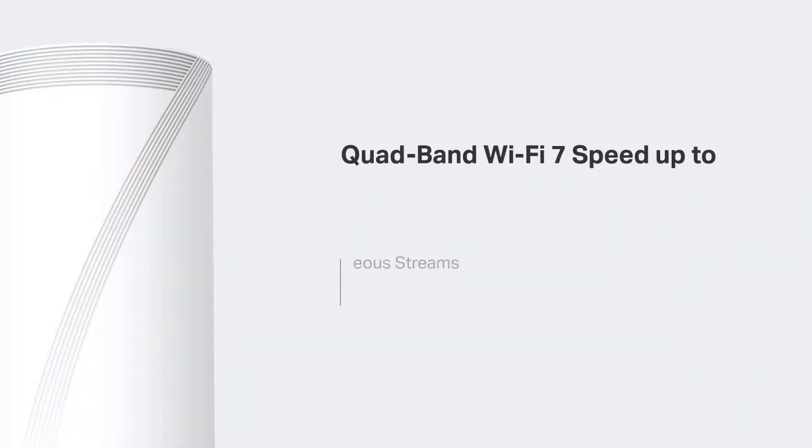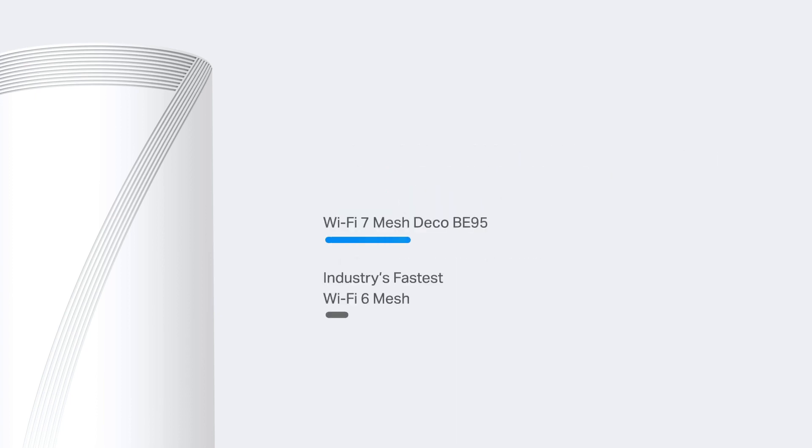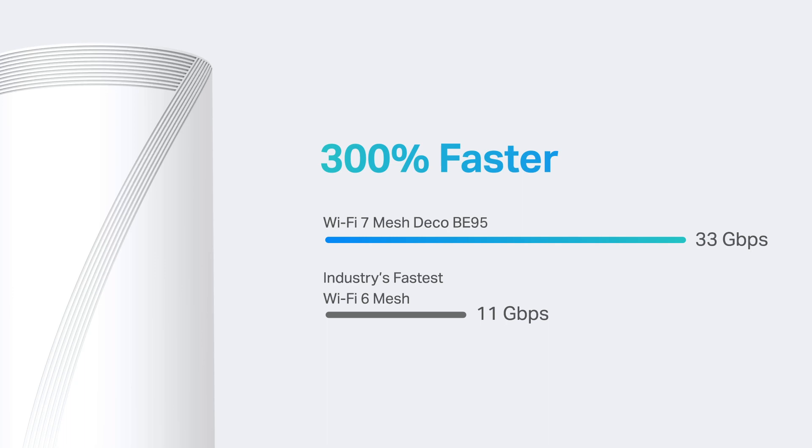The four bands feature 16 streams and deliver a total speed of 33 gigabits per second, with even more benefits from Wi-Fi 7, including a wider 320 megahertz bandwidth, denser 4K QAM, and MLO that transmits more data simultaneously. Deco BE95 is 300% faster than the previous generation of the industry's fastest quad-band Wi-Fi 6E mesh, allowing you to have an unprecedented super-fast network experience, such as immersive real-time AR-VR activities.